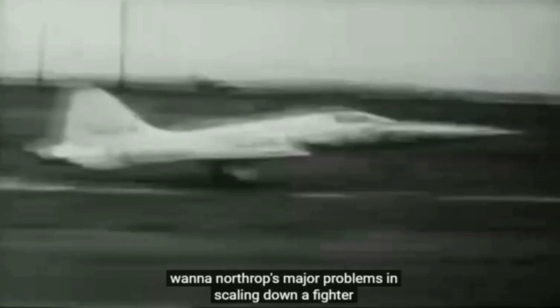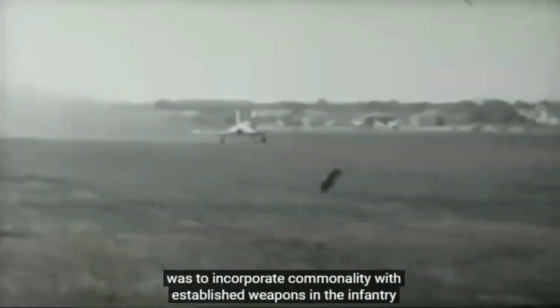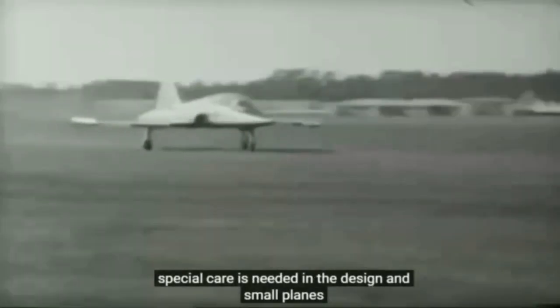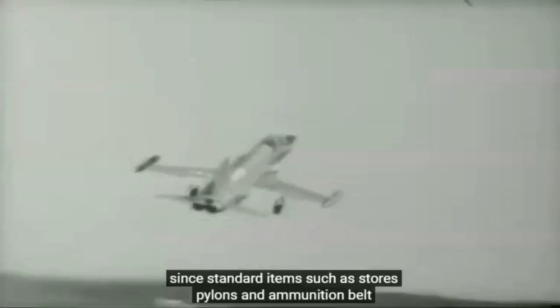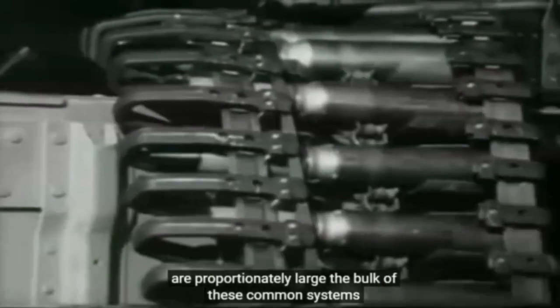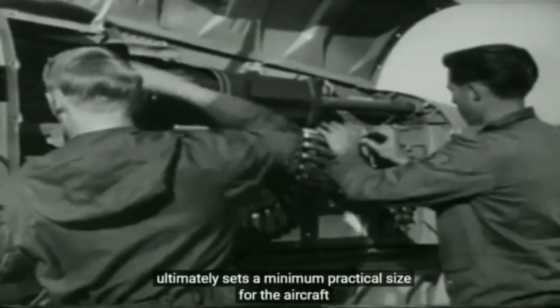The limiting of sophistication in the plane may have compromised some aspects of its performance, but for its customers it was the only option. They found that it ideally matched their capabilities and budgets and gave them a very capable defensive and offensive strike capability. For most of the air forces in question, this was the first time they had deployed effective modern combat aircraft. One of Northrop's major problems in scaling down a fighter was to incorporate commonality with established weapons in the infantry — standard items such as stores pylons and ammunition belts are proportionately large, and the bulk of these common systems ultimately sets a minimum practical size for the aircraft.